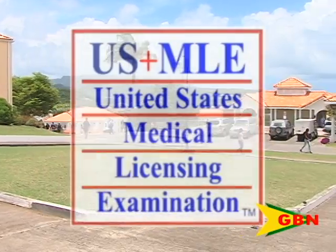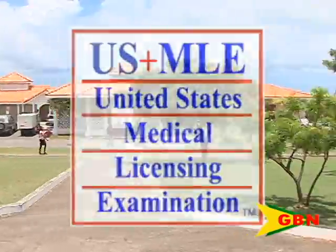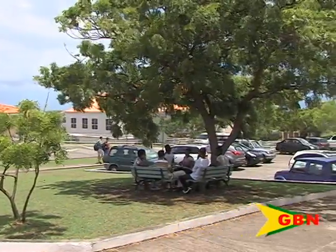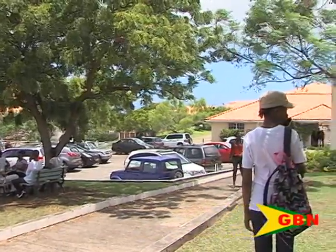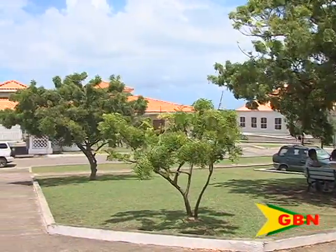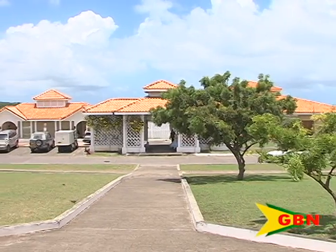Designed to measure basic science knowledge, the USMLE Step 1 is comprised of more than 300 multiple choice questions on topics ranging from the biology of cells and human development to the central nervous, musculoskeletal, and endocrine systems, among others. A passing score on all three parts of the USMLE is required to practice medicine in the US.